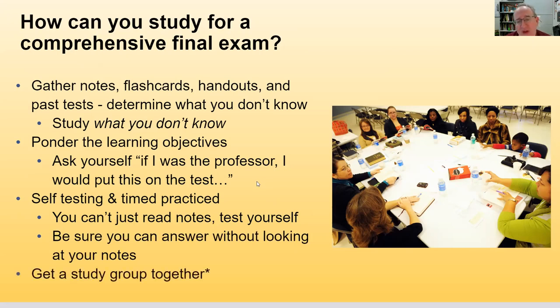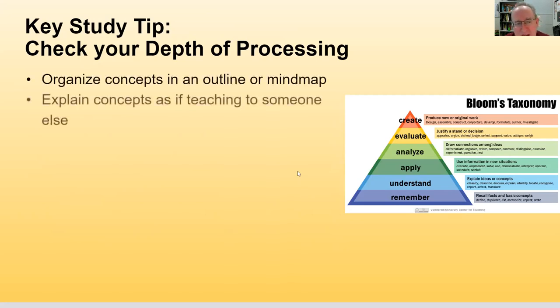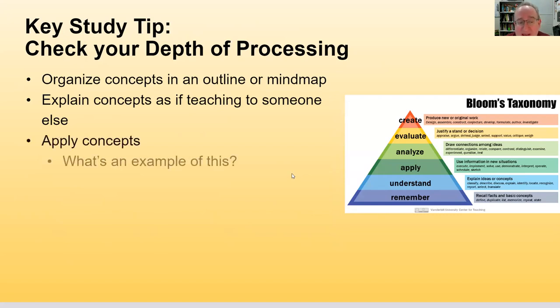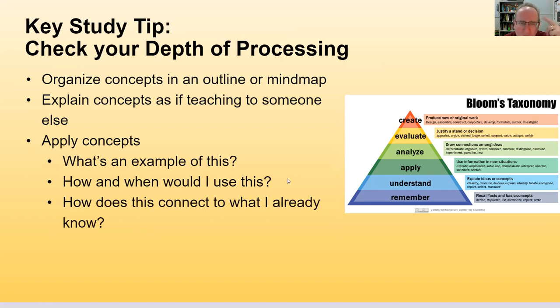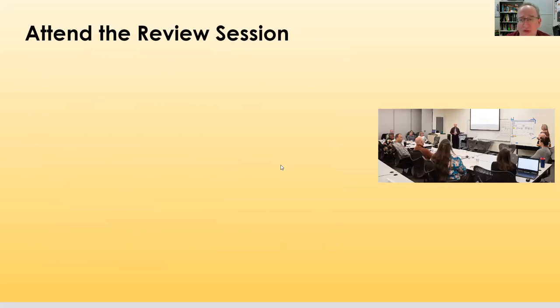Get a study group together — finals can be a great time to do that. Check your depth of processing by organizing concepts into an outline or a mind map, and explain concepts as if you're teaching them to someone else. Apply concepts by asking: what's an example of this, when would I use this, how does this connect to something I already know? You can also use Bloom's Taxonomy as a guide — remember, understand, apply, evaluate, create — to gauge how deep your knowledge needs to go.